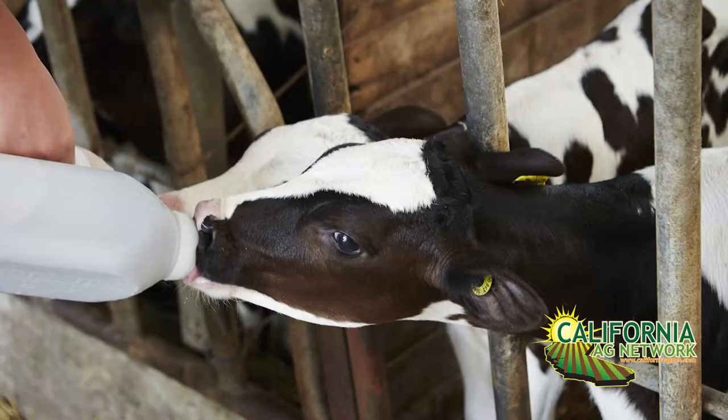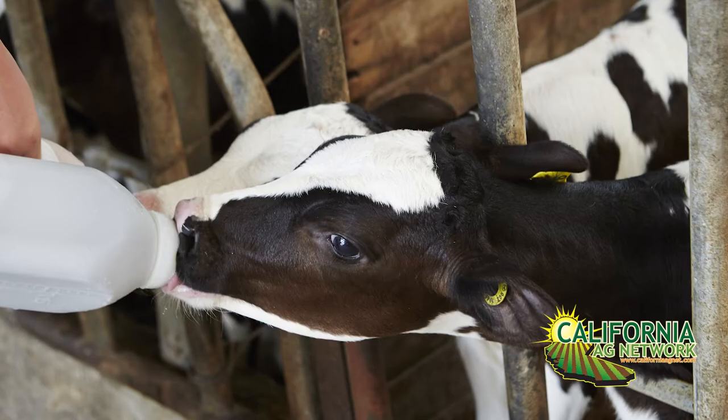Hello, I'm Matthew Malcolm with California Dairy Magazine, reporting from the Golden State Dairy Management Conference held in Stockton by the UC Cooperative Extension. One of the presenters today was Ed DePeters from the Animal Science Department at UC Davis, who gave a presentation on colostrum and went into great depth about what it really is and how it works.